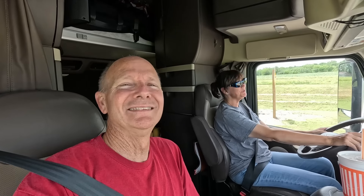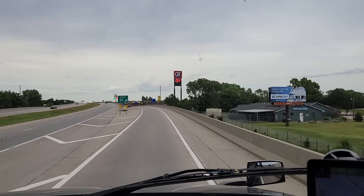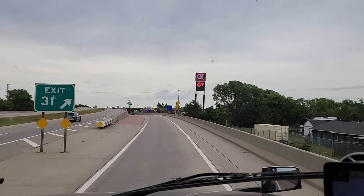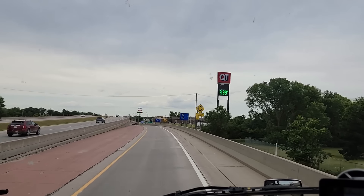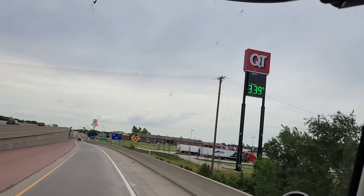Sandra does not embrace the roundabout like I do. This is when van life would be nice - you don't have to worry about that sort of stuff. But you do have to worry about showers, having a nice home-cooked meal, air conditioning, a Bujo desk, and the roundabout. And I'm not driving.